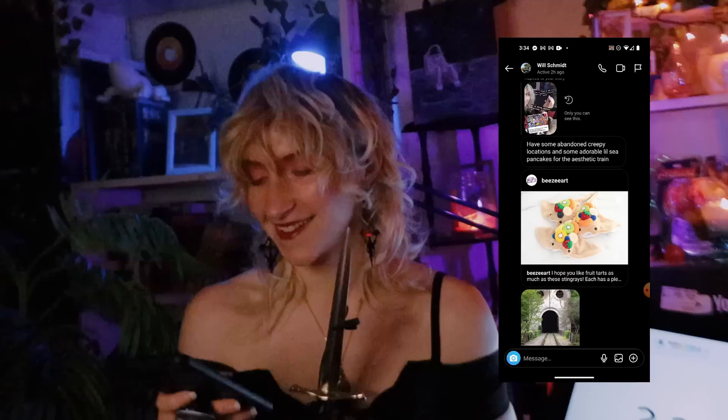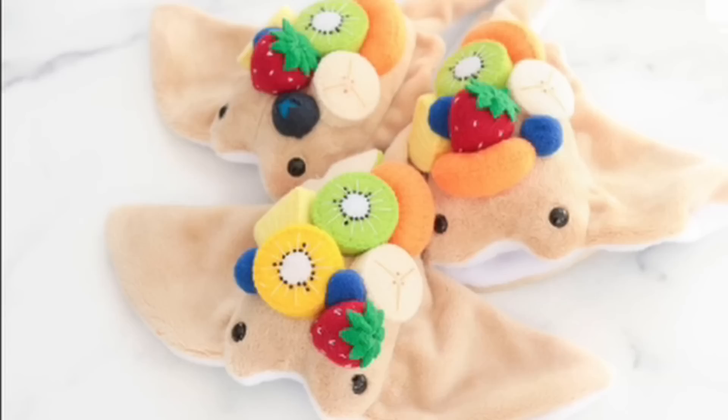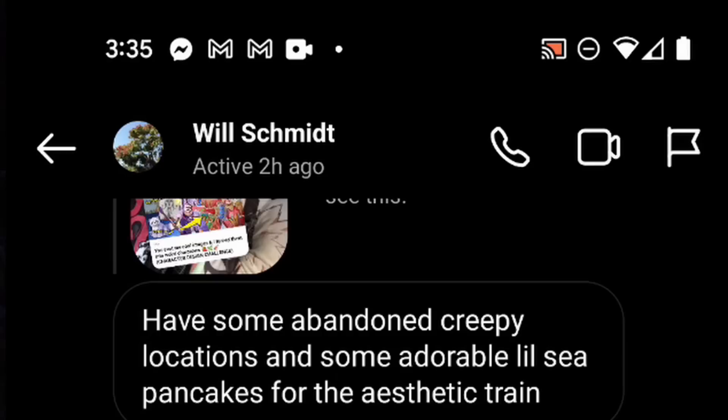I really like this first one. It's just a bunch of, I think, stingrays with fruit on them. I kind of want to draw a stingray with fruit on it now. Will said, 'Have some abandoned creepy locations and some adorable little sea pancakes for the aesthetic train.' Thank you, Will.